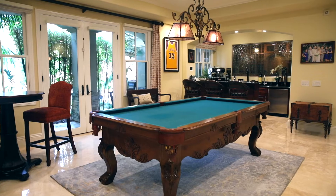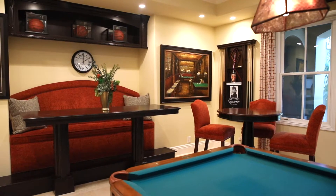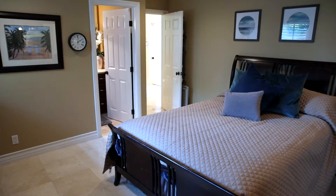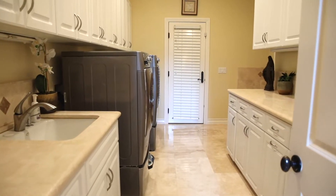Across the hall from the family room we've got our pool table room, which has a couple of seating areas as well as a sit-up bar area. Through the doorway we've got our downstairs private ensuite guest bedroom, and across the hall from that is the first of two laundry areas.